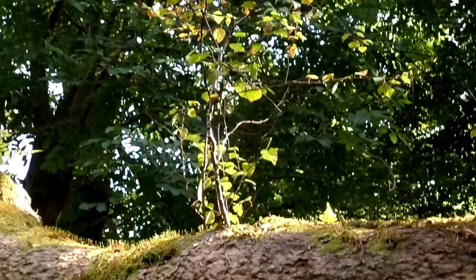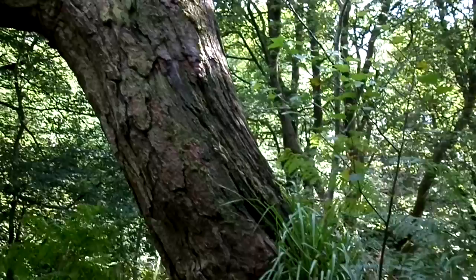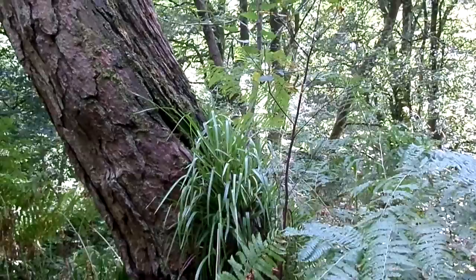Also growing on this tree are birch trees, so deciduous trees hitching a ride on the back of a conifer. On the stem or trunk of the tree there are various lichens and mosses. At the base here we have Luzula, the woodrush, growing quite a bit above the herb layer, again gaining an advantage.